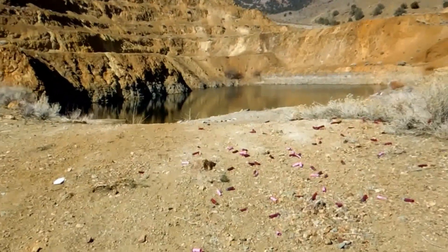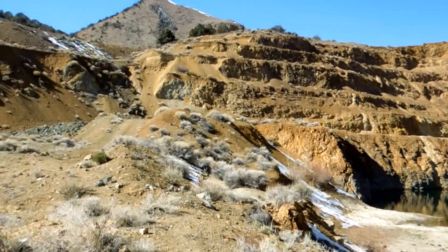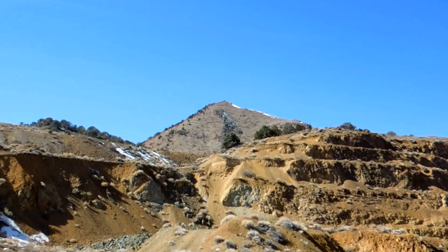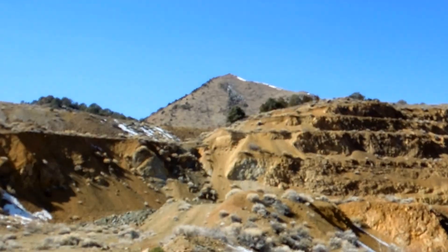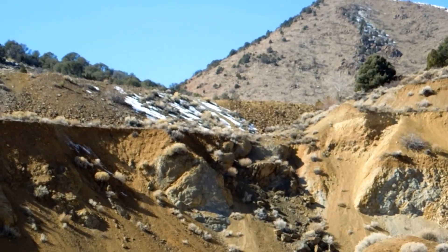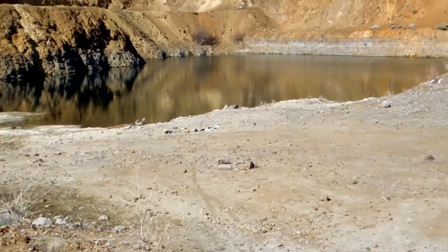Here's the pond right below the Flowery Mine. There's supposed to be a mine somewhere that you can go into, and I think it's up over this steep road. You can see there are rocks somewhere back in there, and you can see the pond from here.